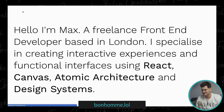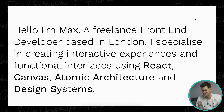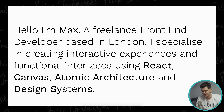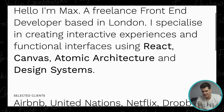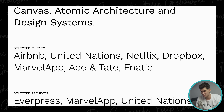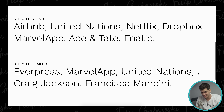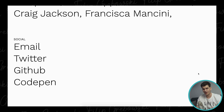This first site is called bonom.lol — a .lol domain name, I'm wondering what the joke is here. It says: 'Hello, I'm Max, a freelance front-end developer based in London. I specialize in creating interactive experiences and functional interfaces using React, Canvas, atomic architecture, and design systems.' Very minimalistic so far. Selected clients: Airbnb, Netflix, Dropbox. Wow. Selected projects... and that's it.